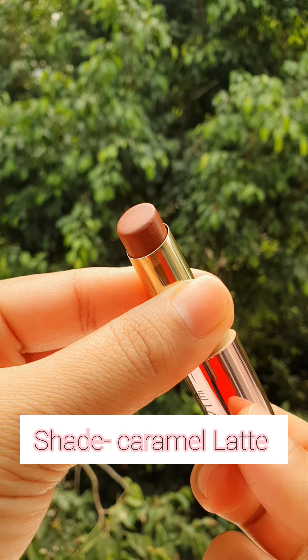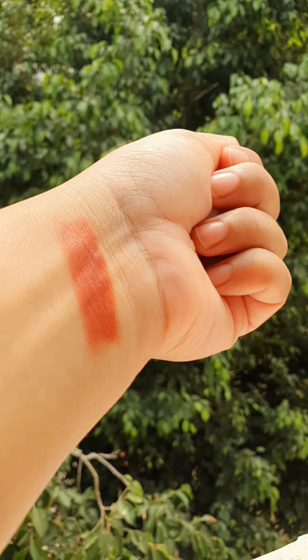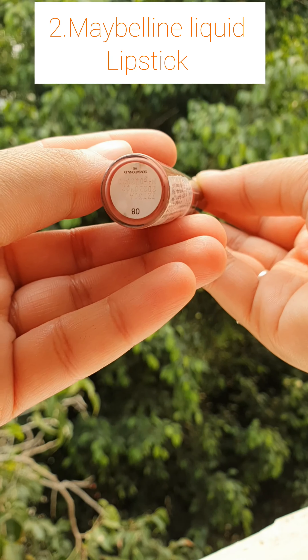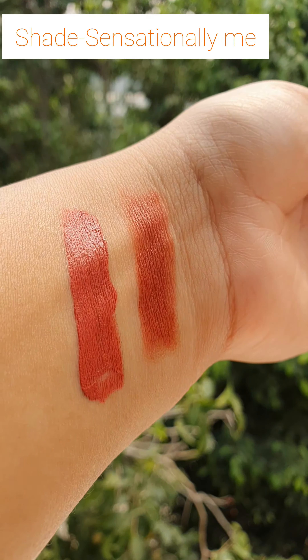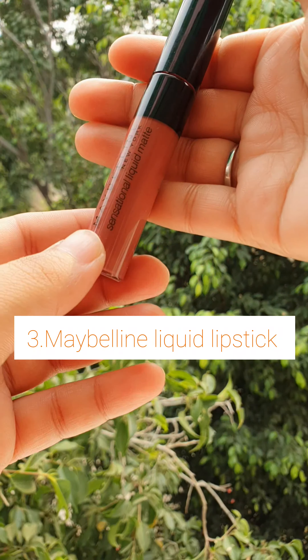Our first lipstick is Lakme 9 to 5 in the shade Caramel Nate. This is a perfect mix of an orange-brown shade. Second is Maybelline Liquid Lipstick in the shade Sensationally Me — this is also an orange-tone nude lipstick.